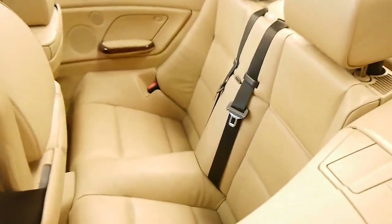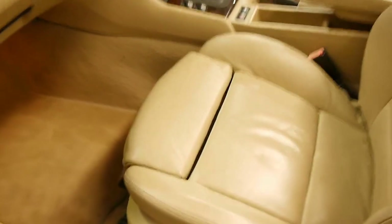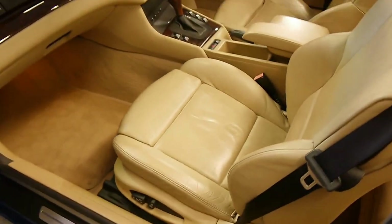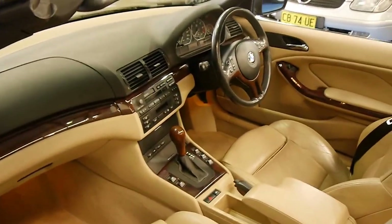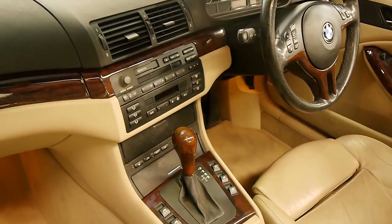Beautiful cream leather interior. Sports bolstered electric seats with thigh extension — for when you're on a long trip, just pop that out, even more comfortable. You've got the wood grain, and you've got the wood grain on the wheel too, which is nice. You've got heated seats.